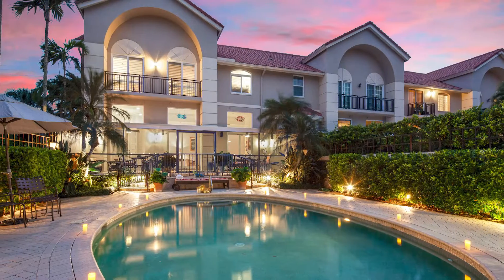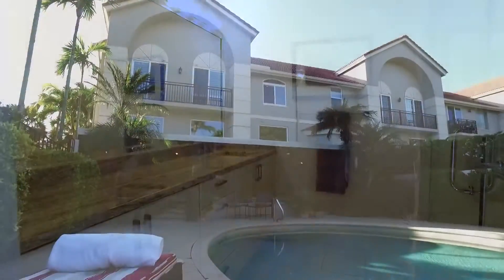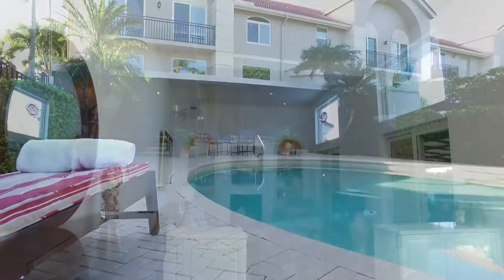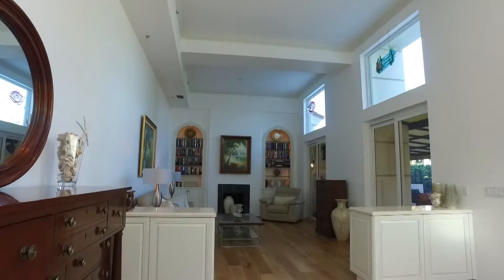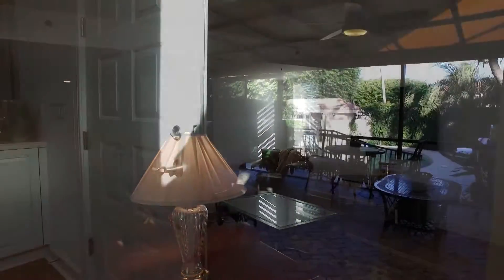With over 4,000 square feet under air, four bedrooms each with baths en suite, an oversized three-car garage, private elevator and private pool, this is the perfect choice for those seeking single-family home comfort and the convenience of condo living.